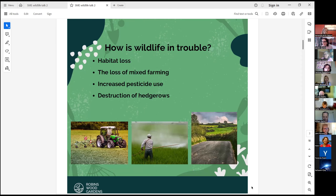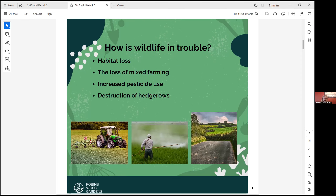But how is it in trouble? It's because of habitat loss, so nowhere to nest, loss of mixed farming so they're losing out on valuable food sources, increased pesticide use and destruction of hedgerows, so there's nowhere to nest.